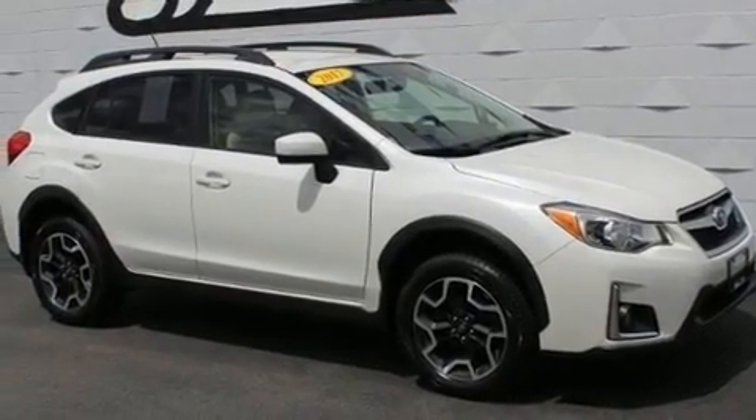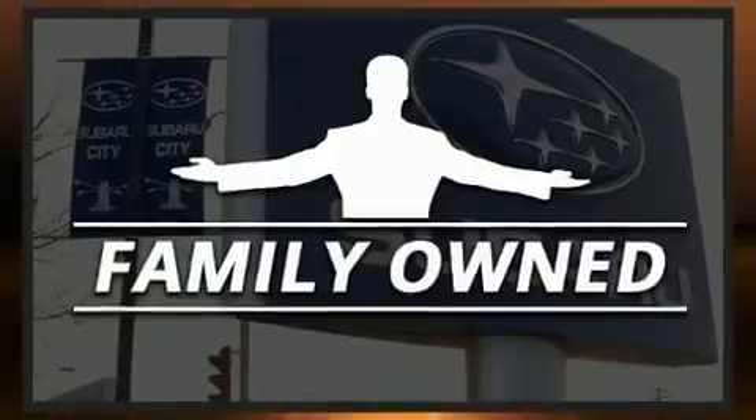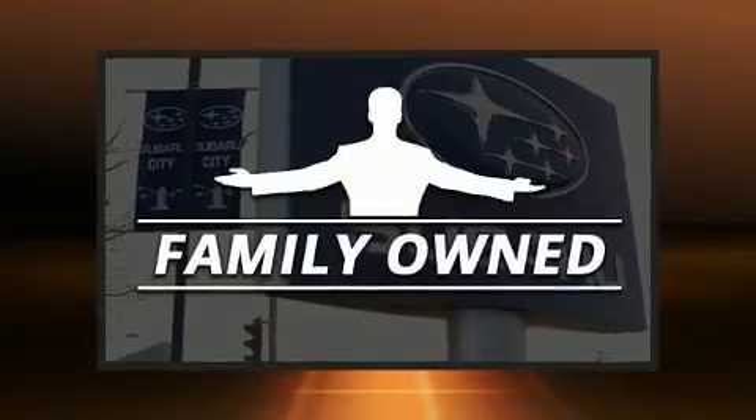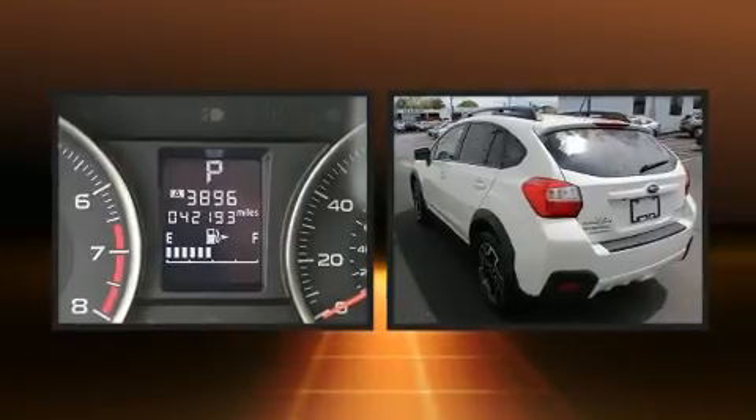Top features include heated front seats, a tachometer, variably intermittent wipers, adjustable headrests in all seating positions, front fog lights, and one-touch window functionality.